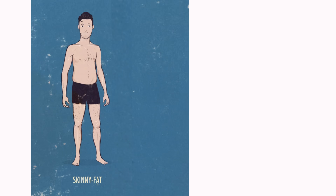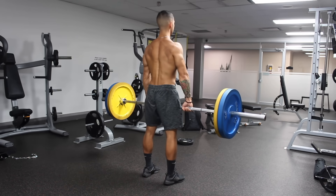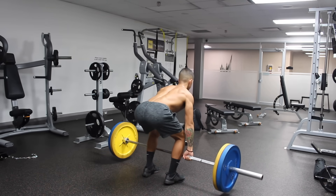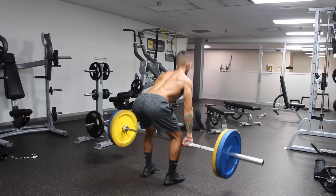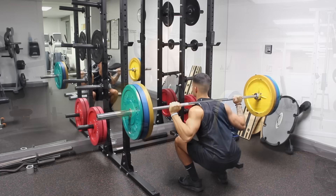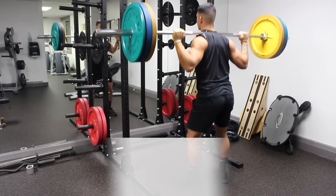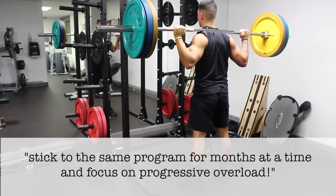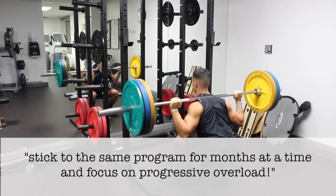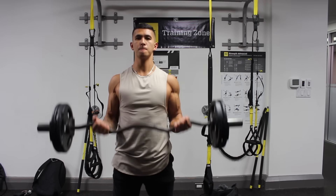Now that we know the main problems contributing to a skinny fat body type, let's take a look at a three-step solution. The first step is to start lifting heavy weights with a focus on getting stronger with compound lifts. Use something like an upper lower split and incorporate lifts like the bench press, squat, and deadlift, as these are great exercises that you need to focus on progressively getting stronger with each week. I suggest sticking to the same program for months at a time, as opposed to switching up your workouts every week. But you need to ensure that you're really pushing yourself to get stronger. Simply going to the gym to get a little pump isn't going to cut it in this case.